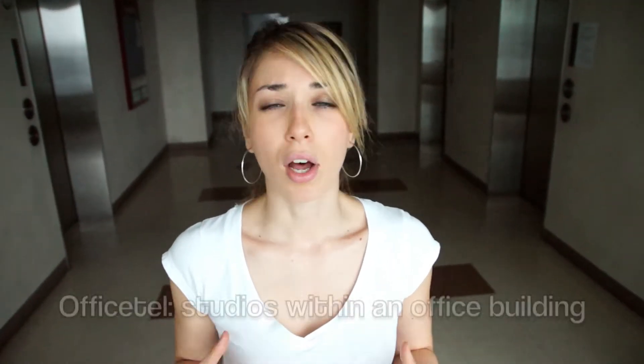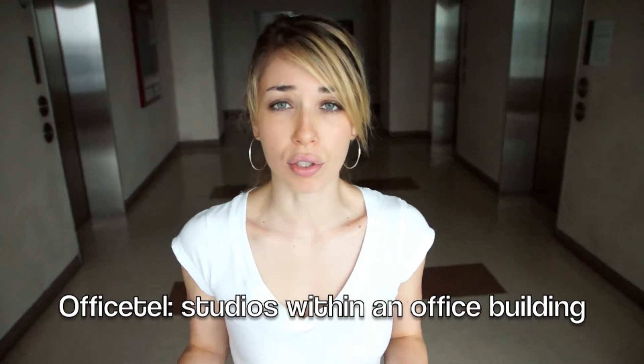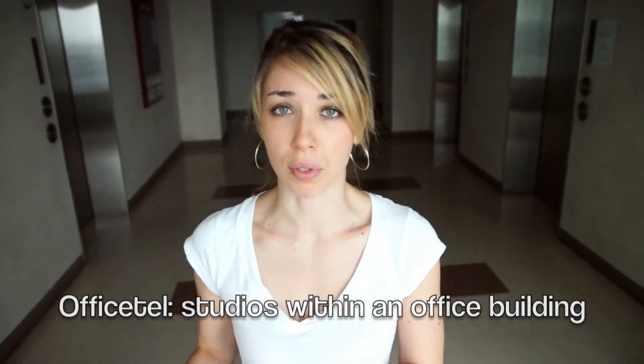We're getting ready to move soon, and so before we left, we thought we'd take you on a tour of our current place here in Daejeon, South Korea. We're currently living in an officitel. An officitel is basically a very large building consisting of one-room units. They're primarily used as offices, but some people can rent them out and actually live in them. We're moving soon, so let's take a look at our old place.